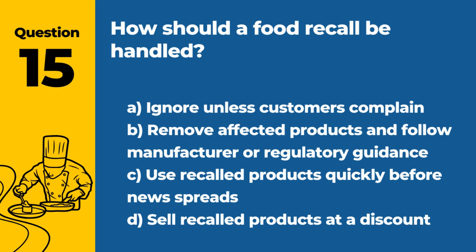Question 15. How should a food recall be handled? A. Ignore unless customers complain. B. Remove affected products and follow manufacturer or regulatory guidance. C. Use recalled products quickly before news spreads. D. Sell recalled products at a discount. Answer: B. Remove affected products and follow manufacturer or regulatory guidance. This approach protects customers from potential harm.